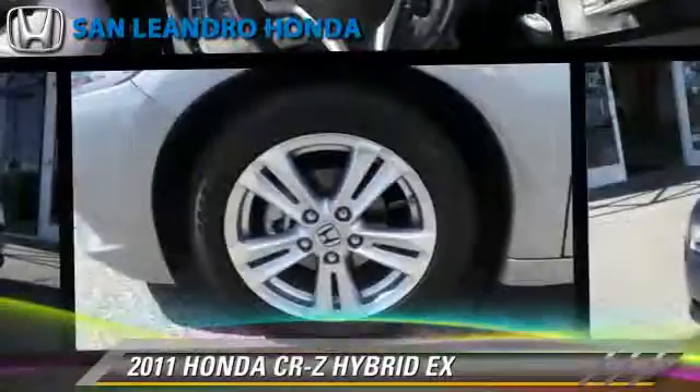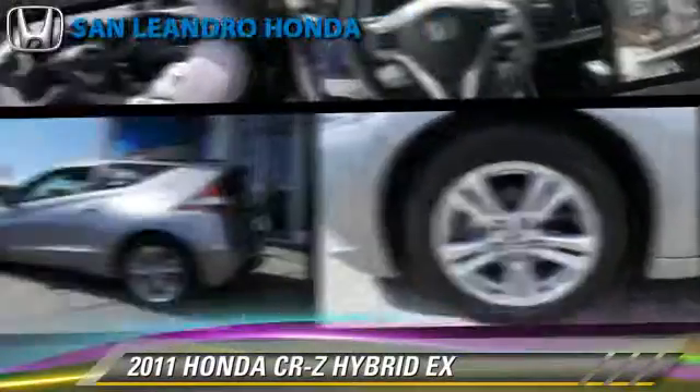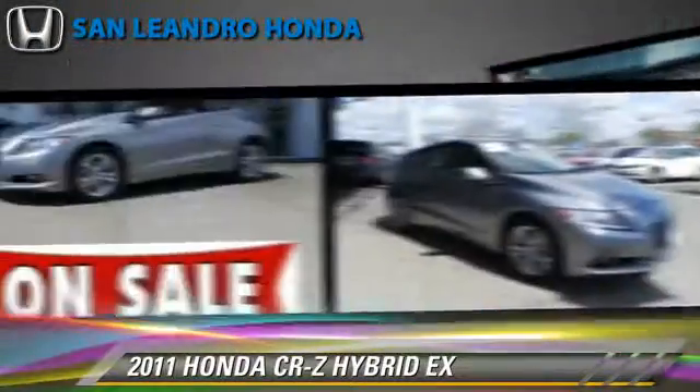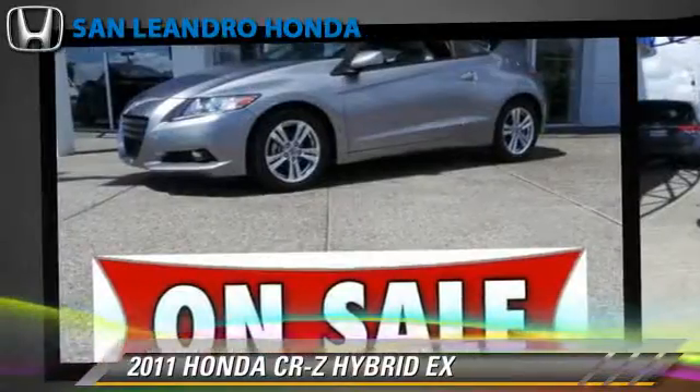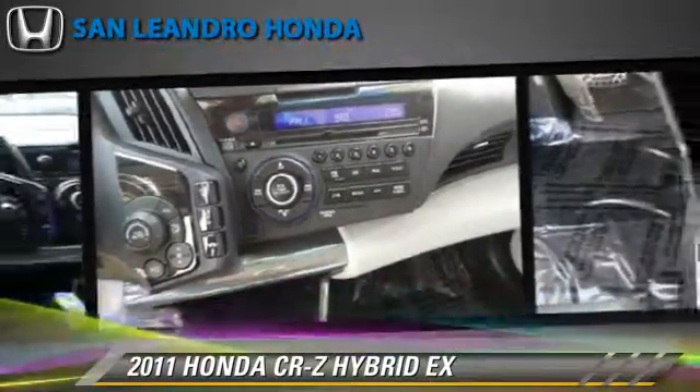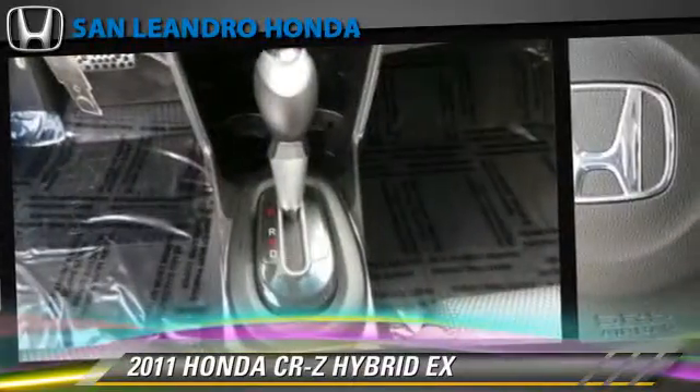Powered by a 1.5-liter, four-cylinder engine with a continuously variable transmission, this vehicle, with fewer than 50,000 miles on the odometer, gets up to 39 miles per gallon. This Honda features a CD player, keyless entry, and powered door locks.